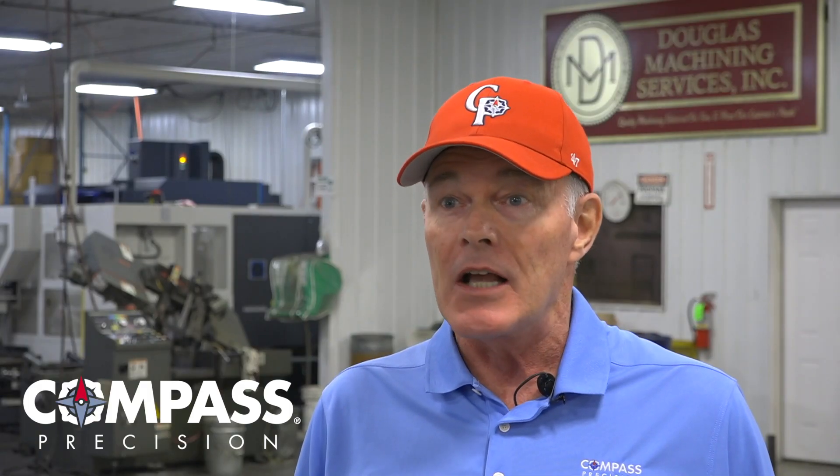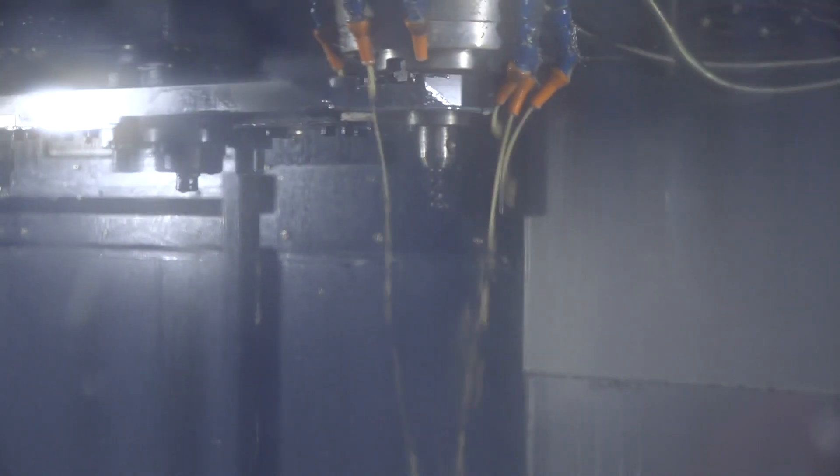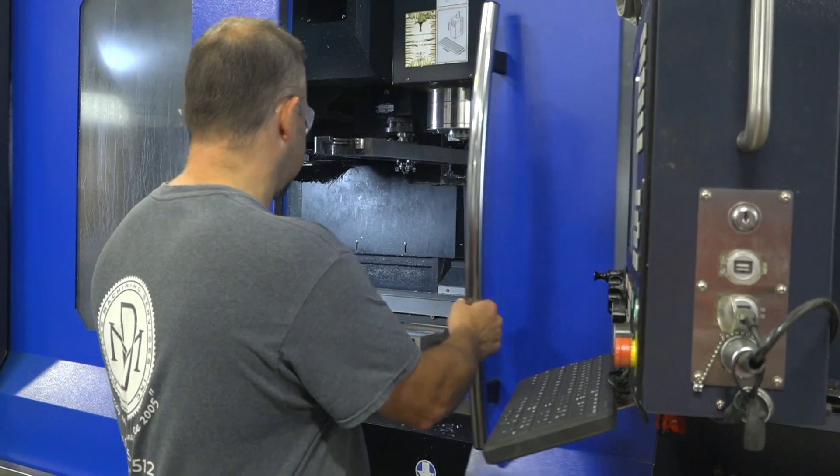What this means is we can make parts faster, at higher quality, with shorter lead times than anybody else. It's fun to watch the different angles the machine is capable of — instead of having to open up the machine and move the part, it's kind of a one-stop shop, which is pretty cool.